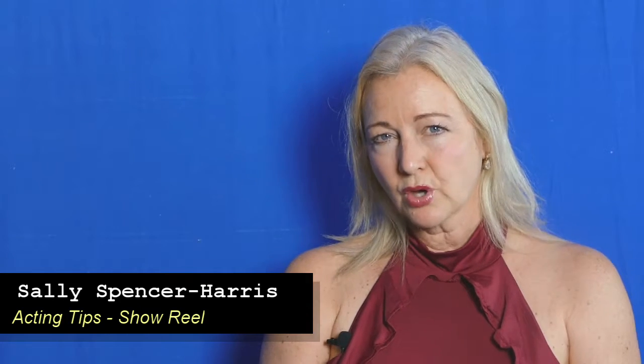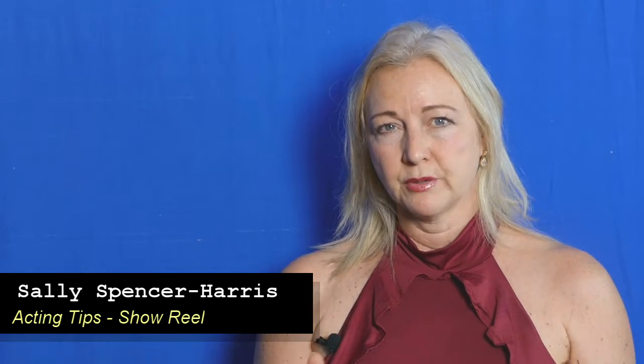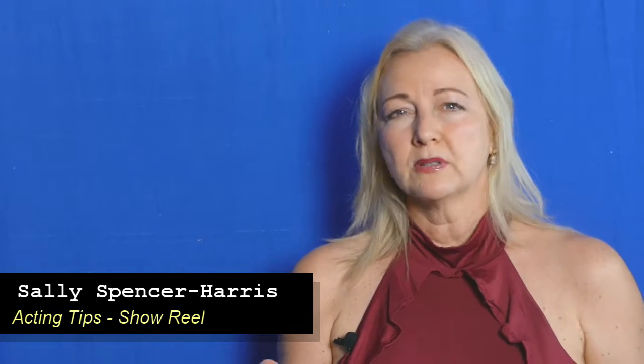Acting tip number 43: the showreel. I've touched on the showreel before, and I will be showing you a good example of an actor's showreel. This is your calling card, so it's really important that you have a good reel.